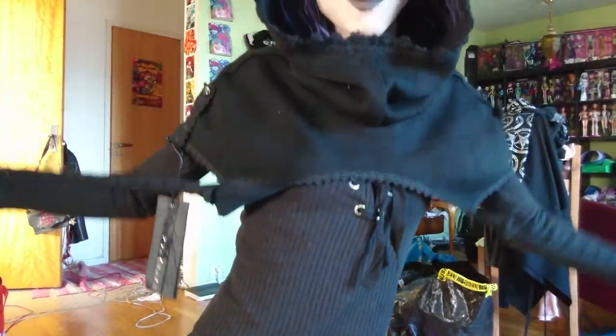And look at this — this is an oversized hood, I swear, and my dreads will fit good in it. So this is my little Pankrave package that arrived. This is an oversized hood. Thank you.